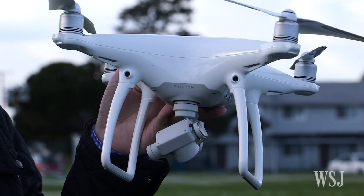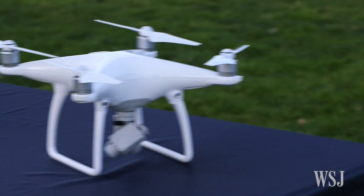If you've got $1,400 to spend, the Phantom 4 is the drone I'd recommend for any newcomer.